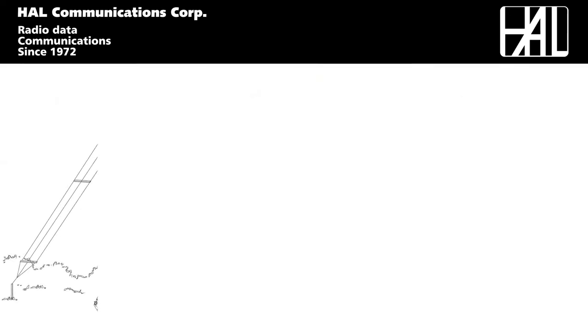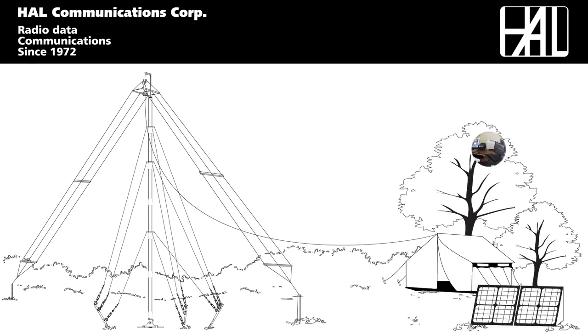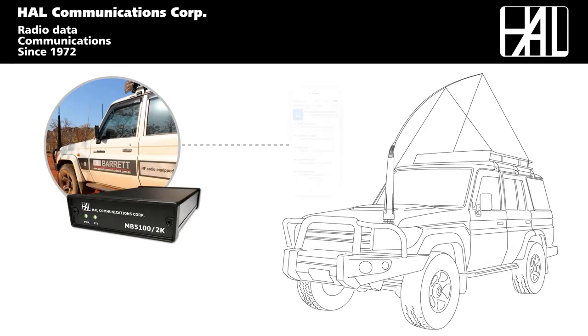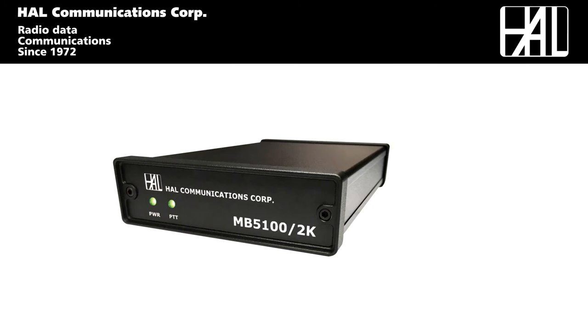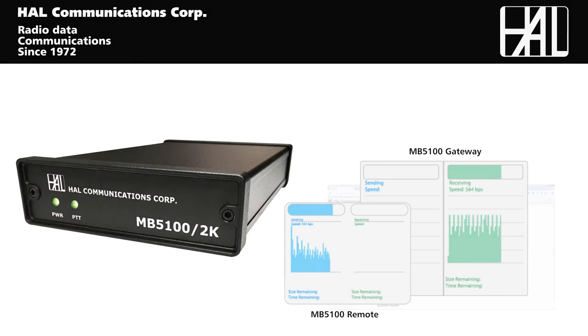The HAL HF Radio Mailbox delivers continuous IMAP mail connectivity for remote HF-based station installations, mobile HF stations, and portable HF man-pack stations — delivering full IMAP mail synchronization over HF Radio wherever you are. Stay connected with HAL Communications.